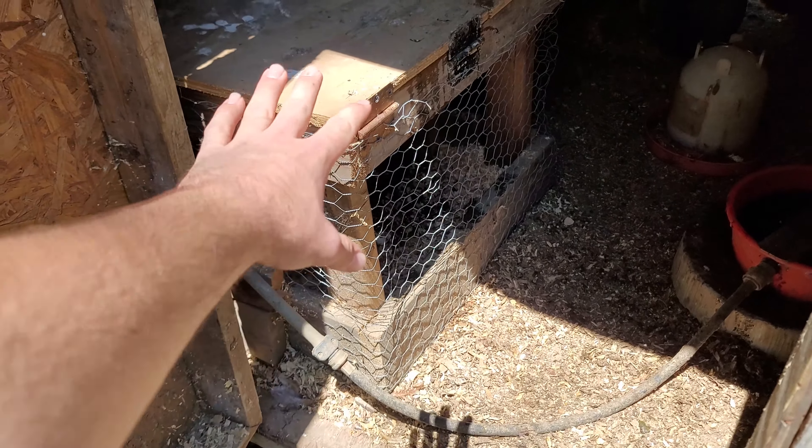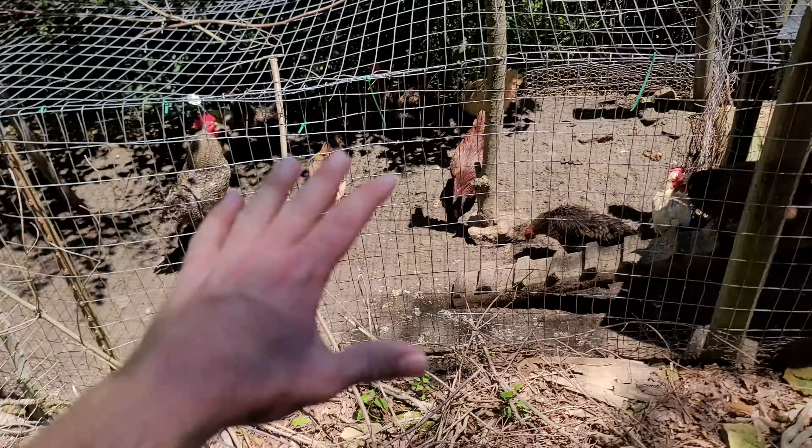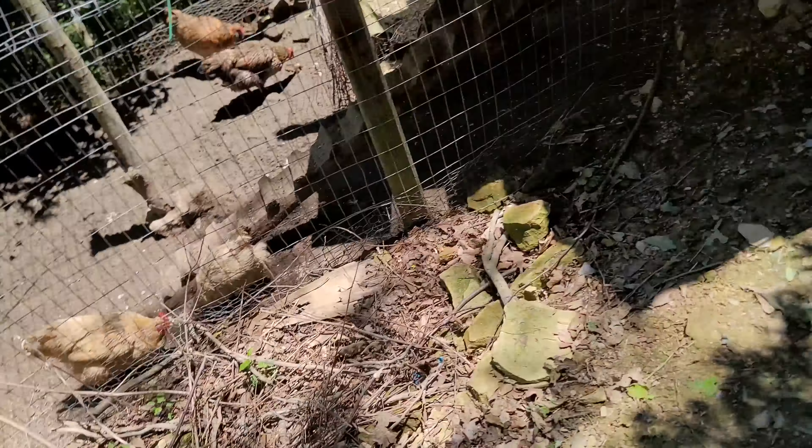Yeah, definitely rotten. I guess they weren't even fertilized in the first place - because it had to be the right temperature or that other one wouldn't have hatched. So there we go guys - out of all 17 eggs, we got one chick. But hey, it's better than nothing. It's a good thing I did buy those other chicks before these hatched, because that's going to allow me to put them in here once they get their feathers. Then I can take this thing out and let them run with the flock - because you don't want to add just one chick to the flock.